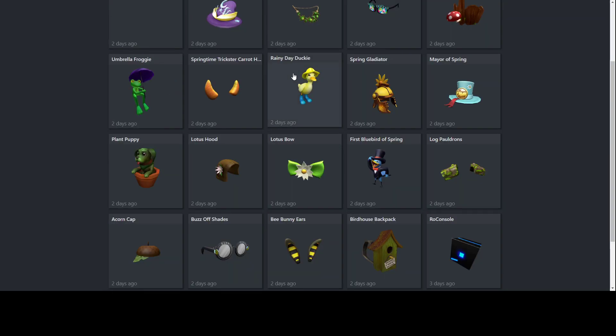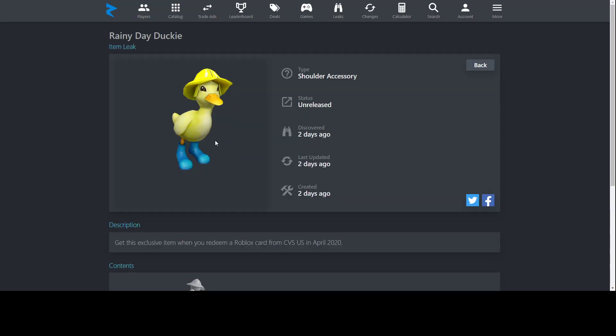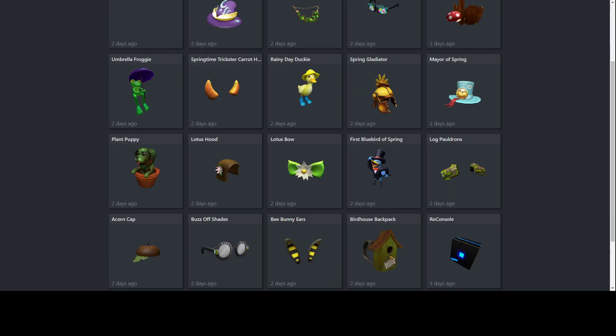Next up, Rainy Day Ducky — another rainy-type item and another beautifully made shoulder accessory. It looks really nice — the hat on the duck is vibrant and the ducky itself is really cute. You can get this from CVS in the United States, which is actually the only store near me. It might not be very visible if you have a lot of hats on, since other items will block it from view.